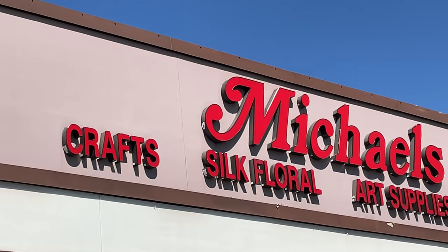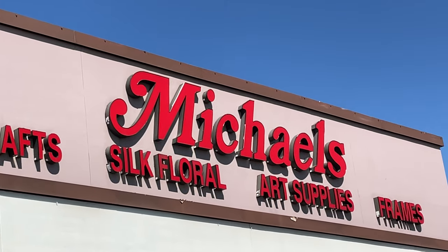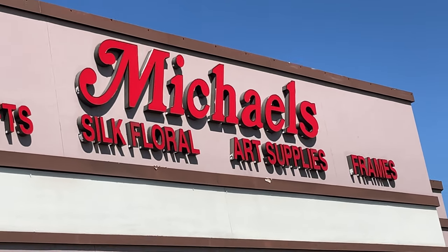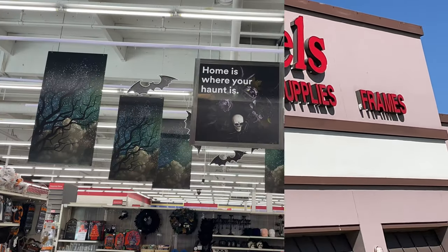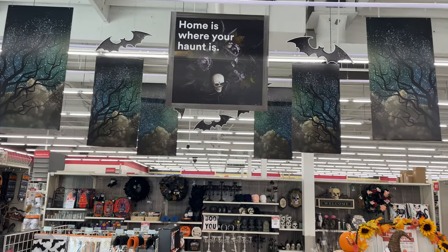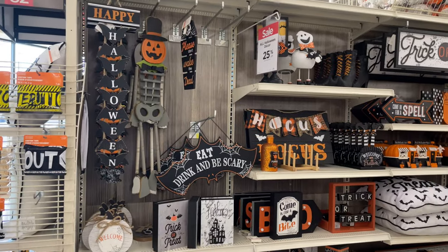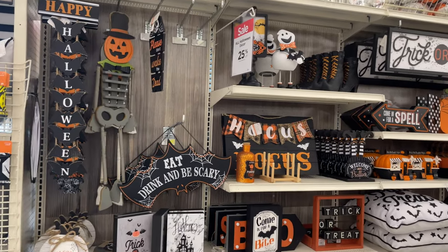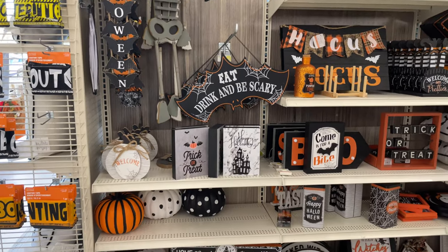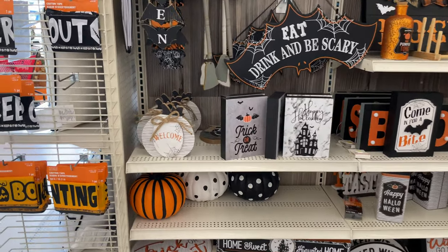Hey everyone, welcome back to my channel. In today's video, we're going to be at Michael's looking at their Halloween decor. Currently, the Halloween decor is 30% off, but in the video here it says 25 — that is now not accurate. So at Michael's, Halloween decor is 25% off. We're going to go ahead, check it out, and see what they have.